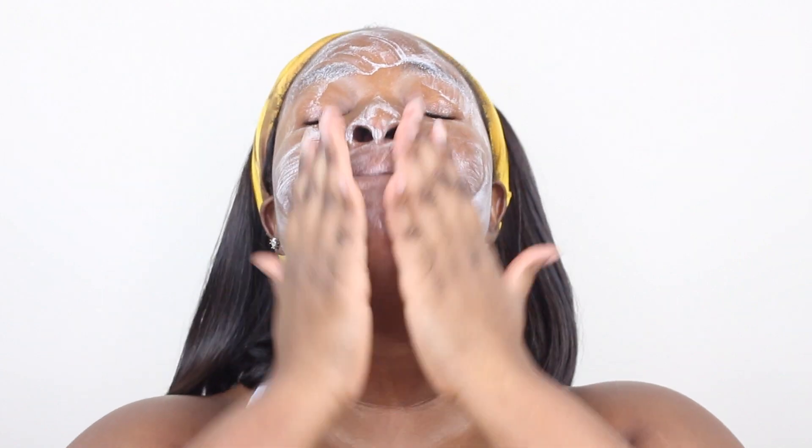Then lastly, I use the Garnier Skin Active Micellar Foaming Gel Cleanser. This is all-in-one rinse off with a pink cap, for all skin types including sensitive skin. It gently foams to remove makeup, cleanses, and refreshes. After that we're left with really soft, smooth skin. I'm not going to use a toner tonight — we did enough cleansing and exfoliating of our skin.